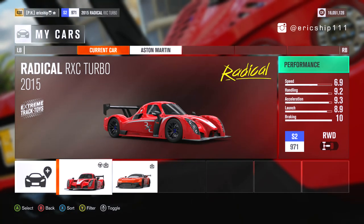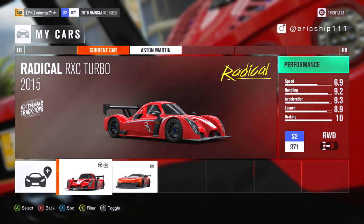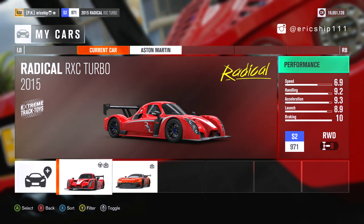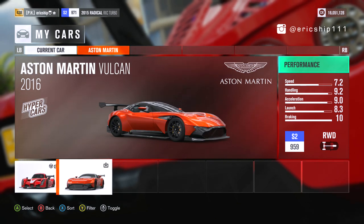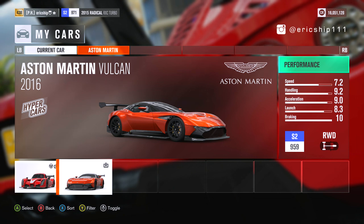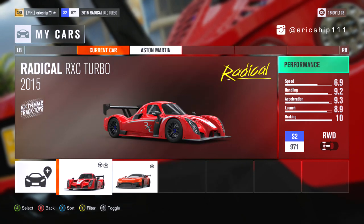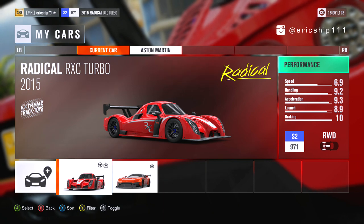Now looking at the stats of these two cars, both are rated at S2 with the Radical being slightly higher at 971 as opposed to the Vulcan's 959. Both cars have the highest rating for braking, but the Radical does have the slight advantage in handling, acceleration and launch, while the Vulcan does take one back by having more speed.